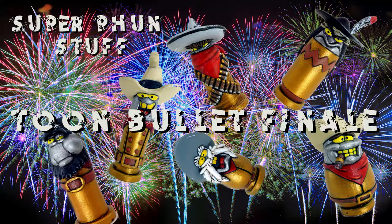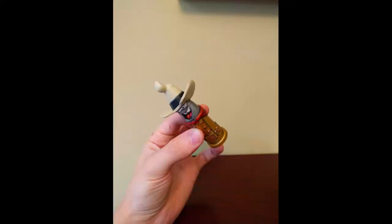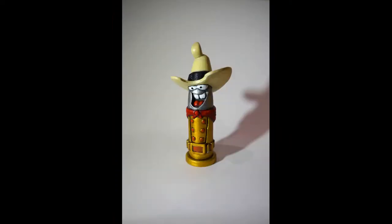Today marks a big occasion. All of the Toon Bullets are complete. This all started in September 2017 when I created my first Toon Bullet from the iconic movie Who Framed Roger Rabbit.